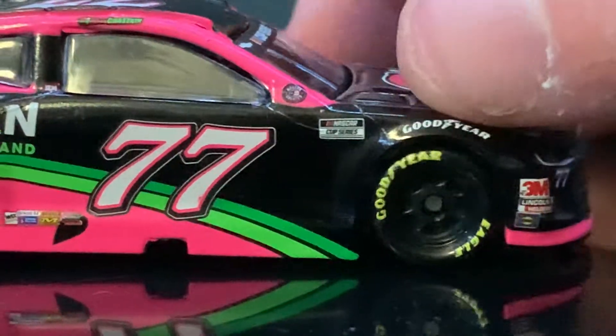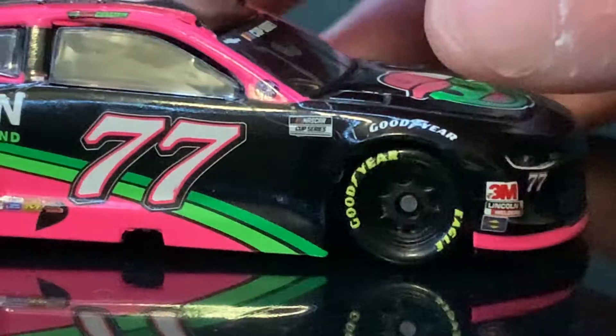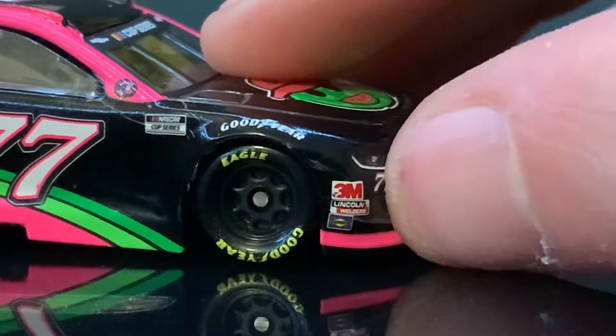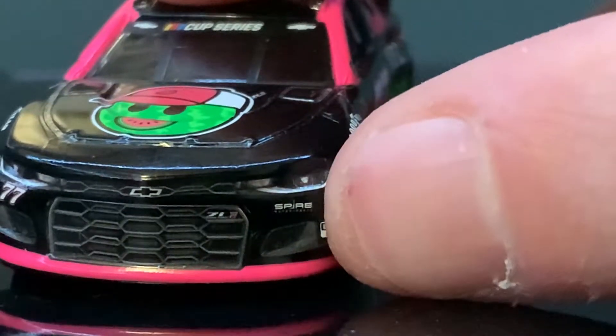NASCAR Cup Series. Goodyear. 3M, which is a little damage — I'm sure that's from me. Lincoln Welding. Sunoco. 77 on the front here. We also got Spire Motorsports. I'm not gonna lie, I love Spire Motorsports' logo. I don't know why.